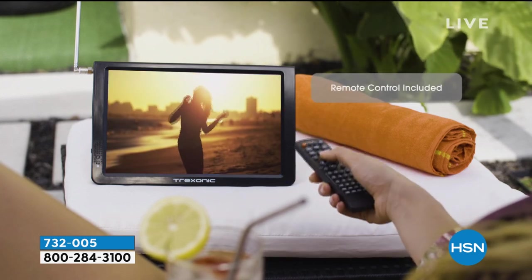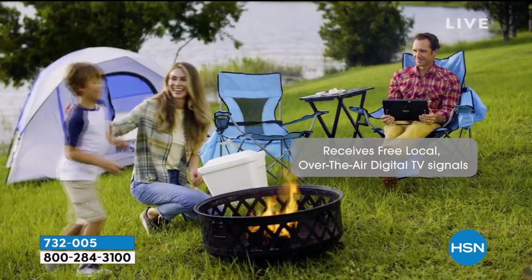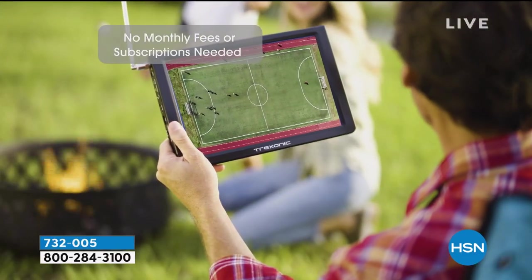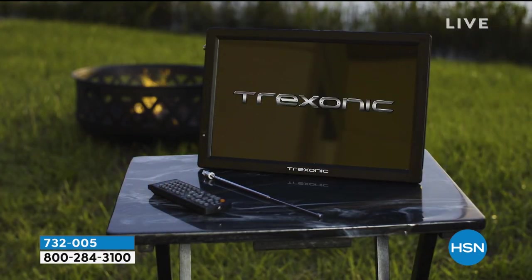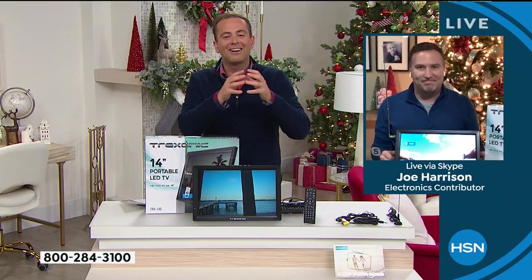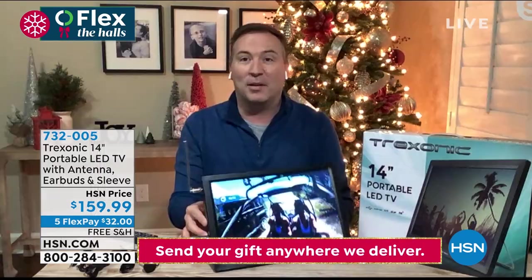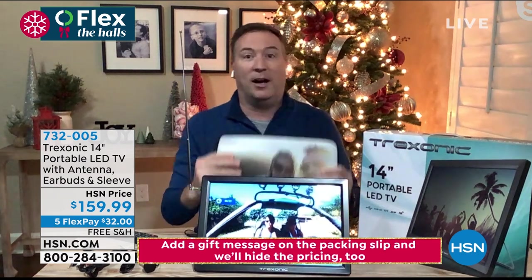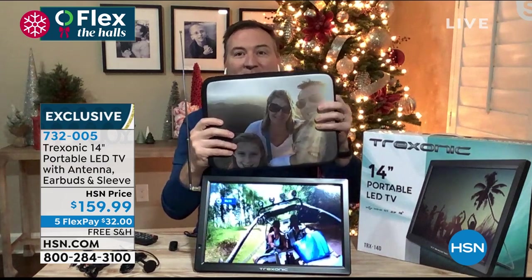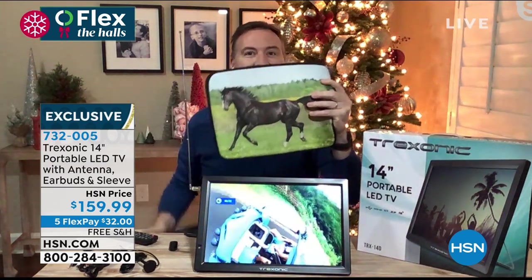They're letting me know there's about five minutes or sellout, whichever happens first. Joe, in addition to the buttons that are included, you also get earbuds and a customizable sleeve, correct? The earbuds come with it so you can plug right into the earbud connection on the side — plus if you have other headphones, that will work too. We do give you a customized sleeve option — I sent in a picture of my family, my kids.